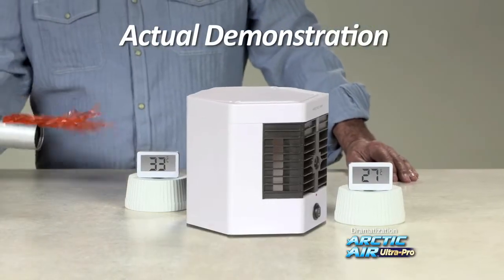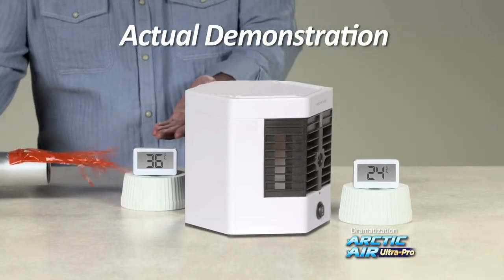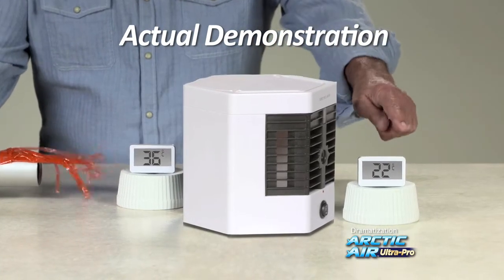Even the intense heat of this blow dryer reads at 36 degrees, but with Arctic Air Ultra Pro, it's a comfortable 22.